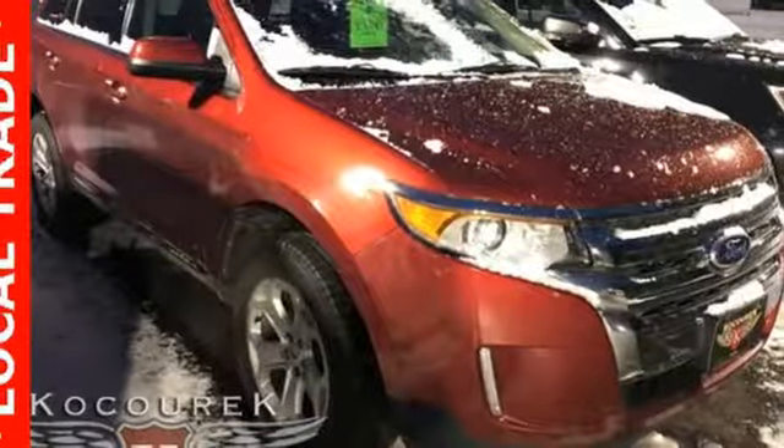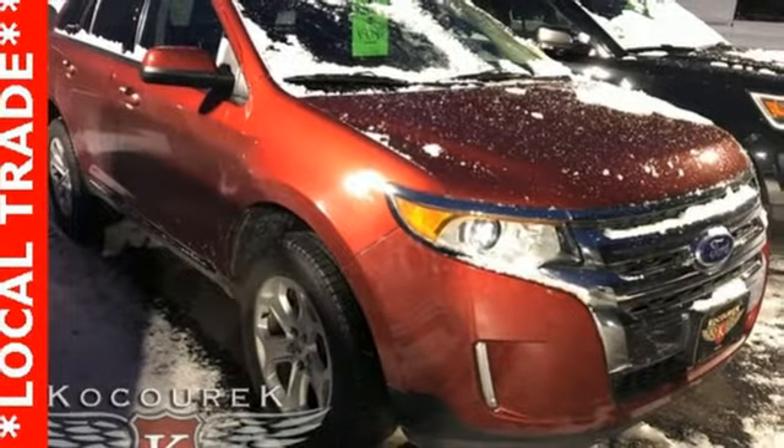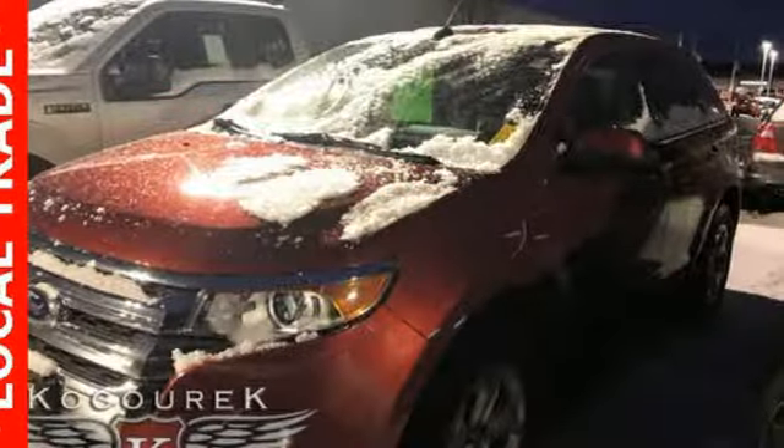Automatic transmission. Aluminum wheels. Gas pressurized shocks. And V6 engine.